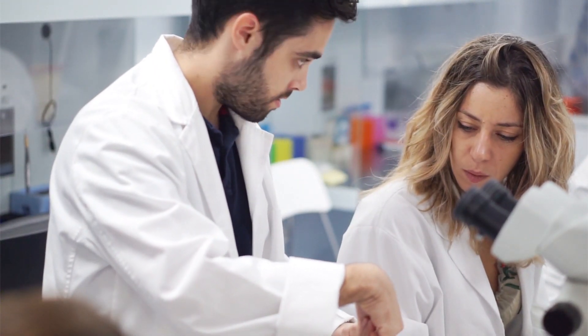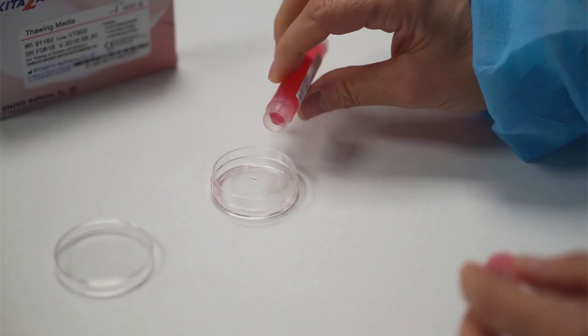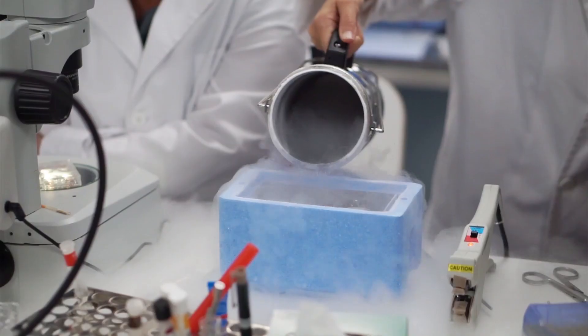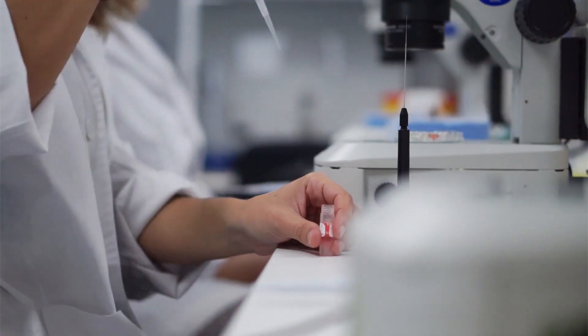We provide a quality learning experience where the fundamental concepts to dominate the vitrification process are assumed, all in a didactic and open environment led by instructors with many years of experience.